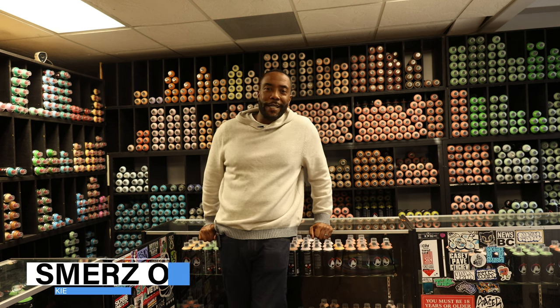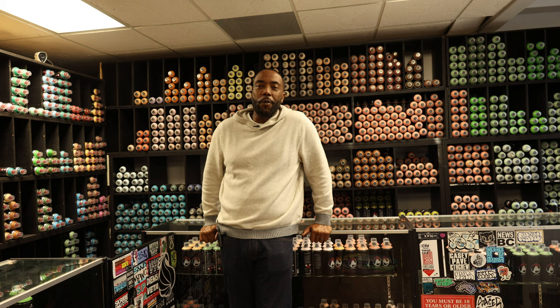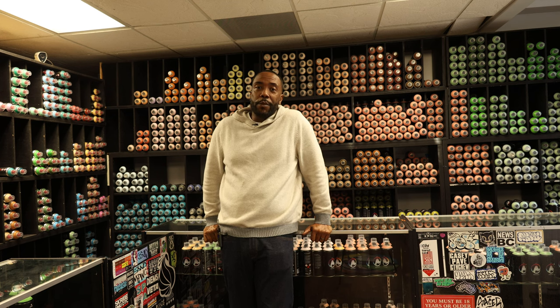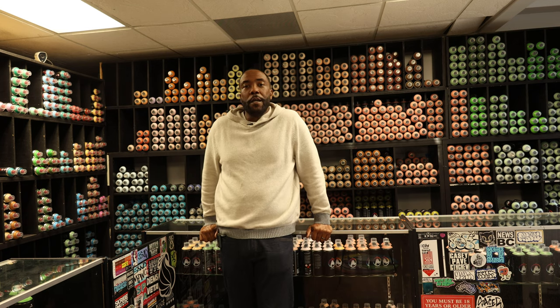What's up y'all, it's your boy Smurz1. Today we have Momentum Art Technologies with my homie Til. Check out this dope episode — we're gonna talk about the paint business, graffiti in Chicago, and much more. Make sure y'all hit that like and subscribe button. Peace out.